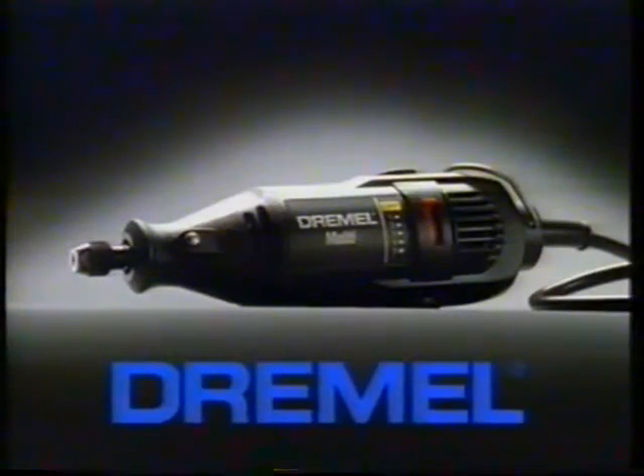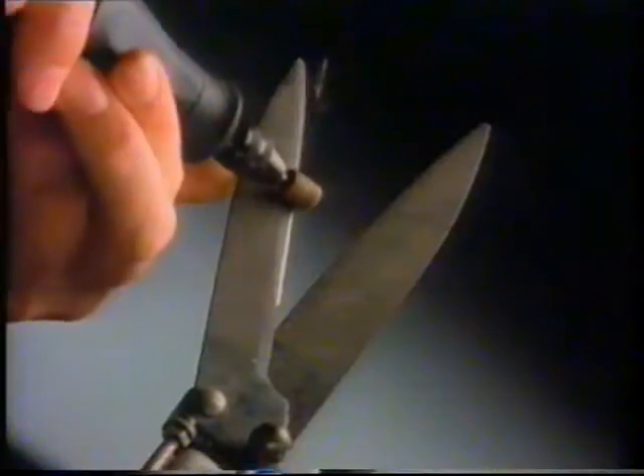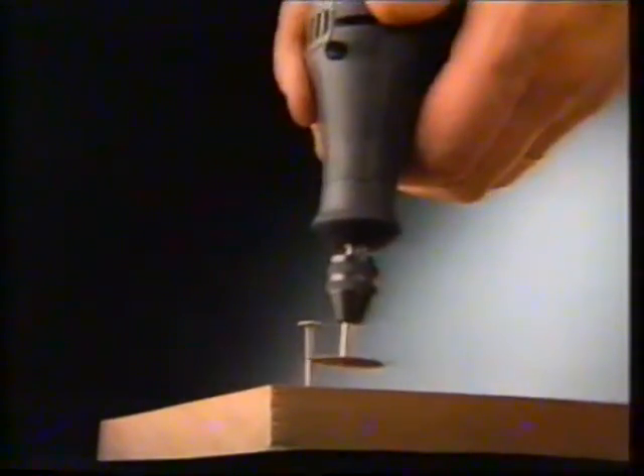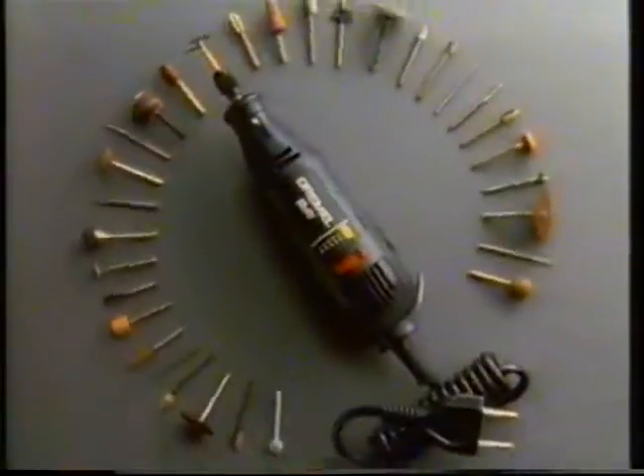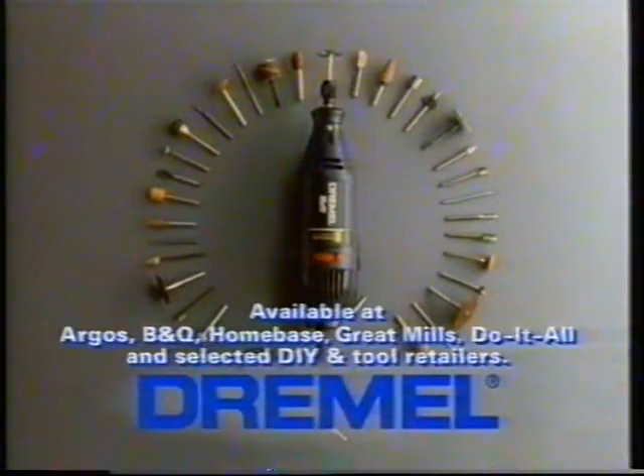Presenting the Dremel Multi. You cut — Dremel cuts. You sharpen — Dremel sharpens. You polish — Dremel polishes. You drill — Dremel drills. You clean — Dremel cleans. You sand — Dremel sands. You grind — Dremel grinds. Er... did I mention we cut? With more than a hundred accessories, the Dremel Multi is even more versatile than a Swiss Army knife.